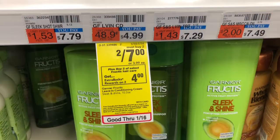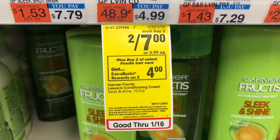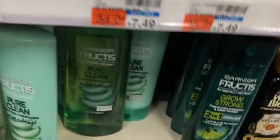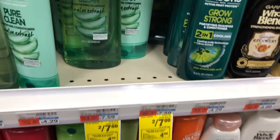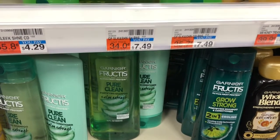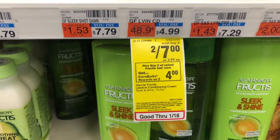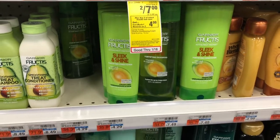Next I'm going to do the Garnier Fructis deal despite not getting the one dollar off of two instant CRT. I want to pick up two — the larger bottles tagged down here — for seven dollars. I'm going to use a three dollar off of two coupon from one of our inserts. That brings my cost down to four dollars, and I'll get a four dollar Extra Buck making the final cost free. I also have a one dollar digital clipped on my account, so if that comes off I'll end up paying three dollars, getting the four dollar Extra Buck back — making it free and a dollar money maker.